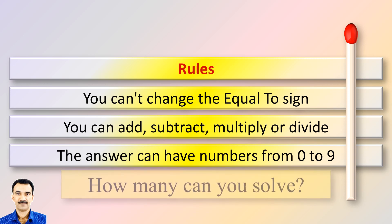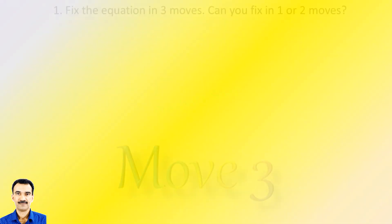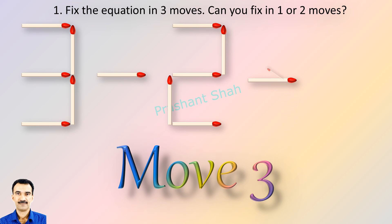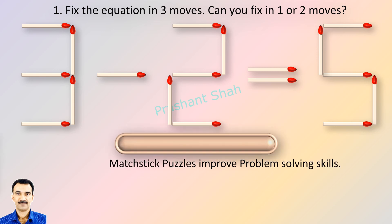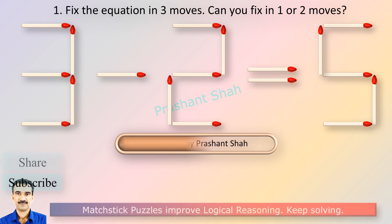How many puzzles can you solve? If you can fix it in one or two moves, please write your answer in the comment section. You are watching Riddle's Puzzles. If you know the answer, please write it in the comment section.